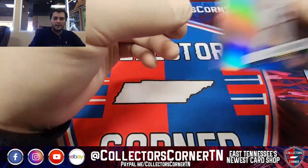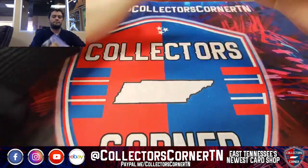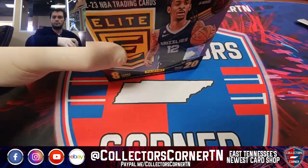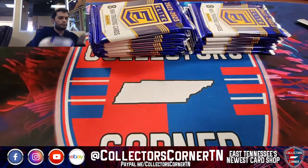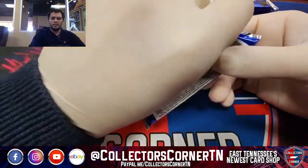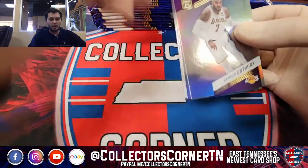Moses Moody, Fred VanVleet, and Jalen Brunson. Alright, moving on to box number two, guys. Time flies when you're having fun. Good luck — if you didn't get what you wanted in the first one, maybe the second one will be your dream come true.